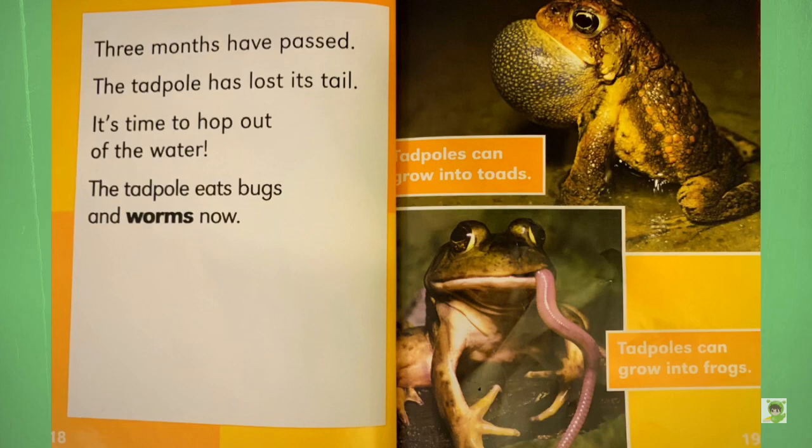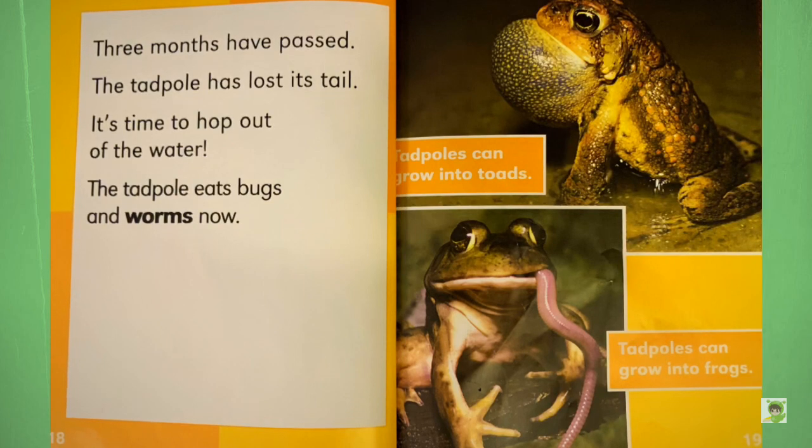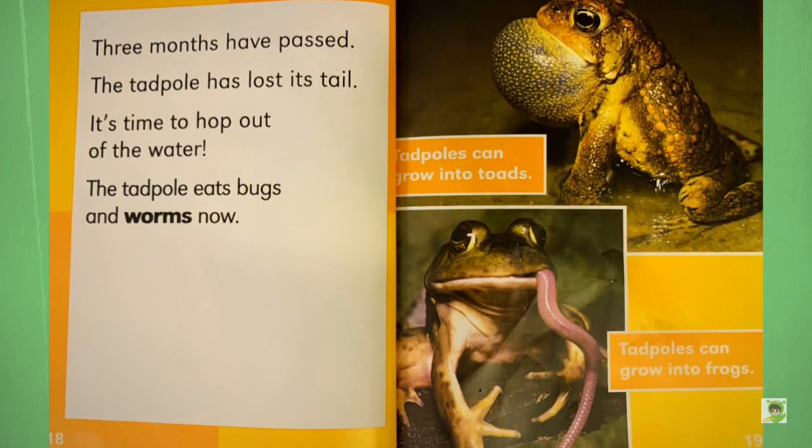Question: What did the frog do when it heard a funny joke? Answer: It started to croak up.